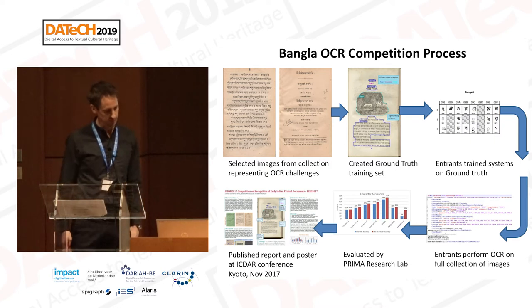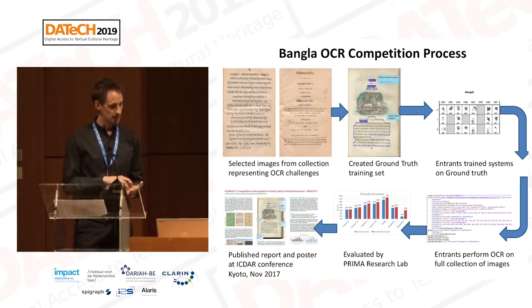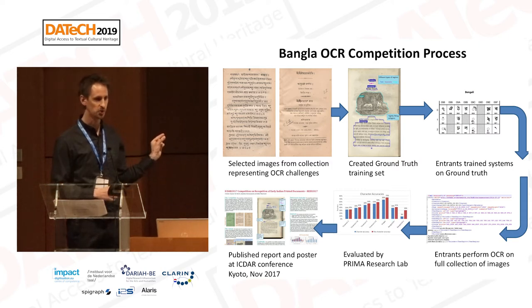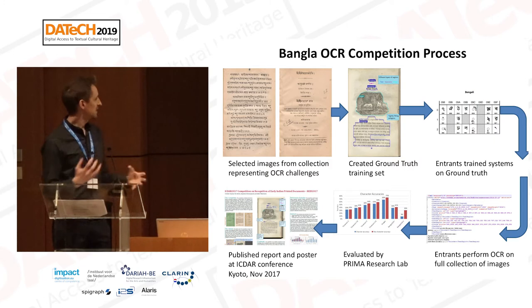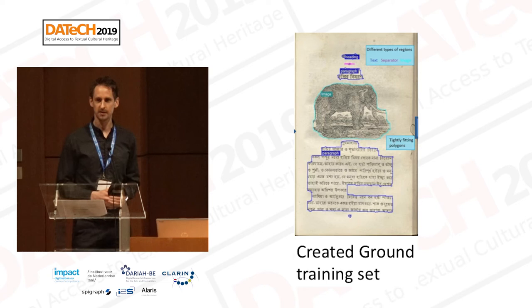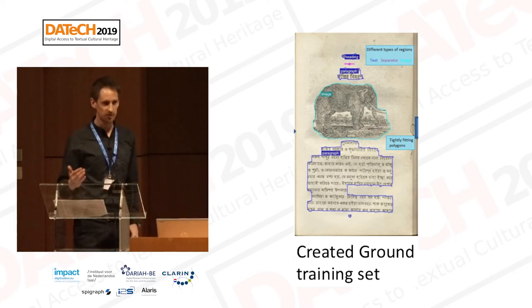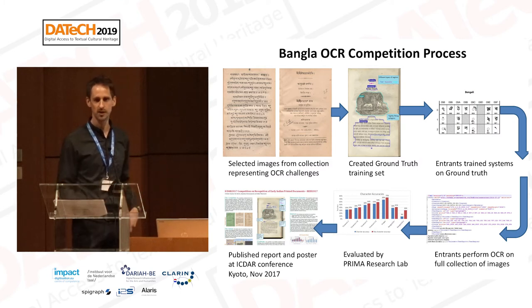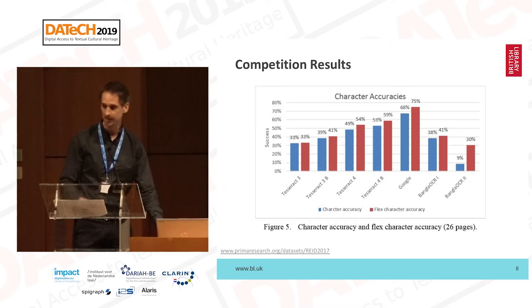The process followed for the competition used a very small ground truth of five pages, as resource was quite limited. These five pages represented some of the perceived OCR challenges in terms of different layout styles — title pages, content pages, and regular book pages which are mostly single column, sometimes double column. We used the editing tool to create the ground truth training sets. Transcriptions were provided by our project partners Jadavpur University. The ground truth was passed to registrants to train OCR systems, and we then provided a further 26 untranscribed pages for evaluation. The results were also published in a paper available through Prima's website.